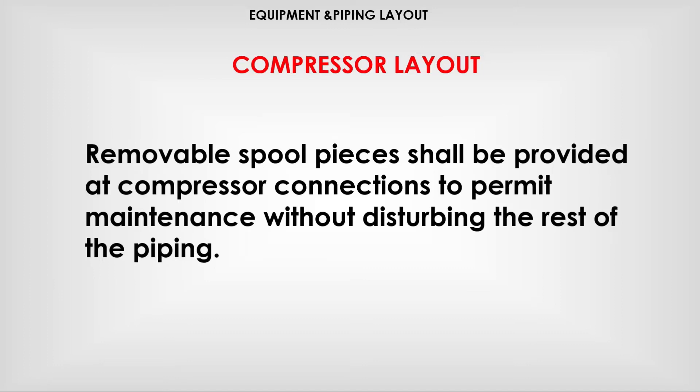Removable spool pieces shall be provided at compressor connections to permit maintenance without disturbing the rest of the piping.